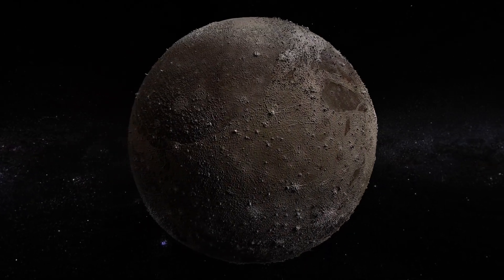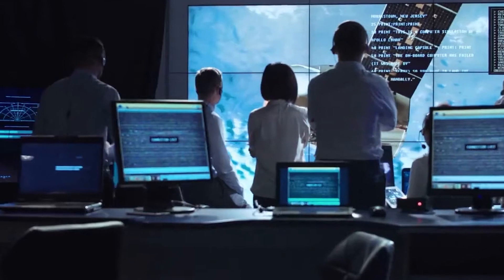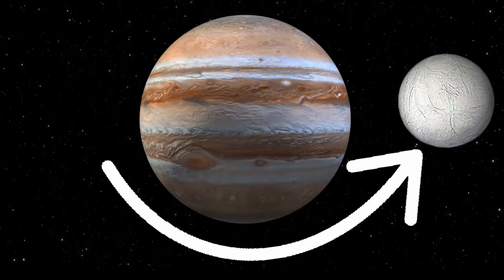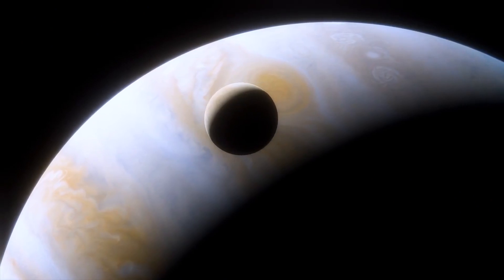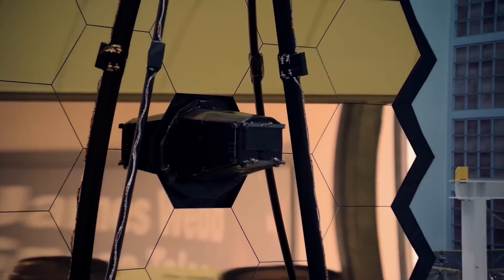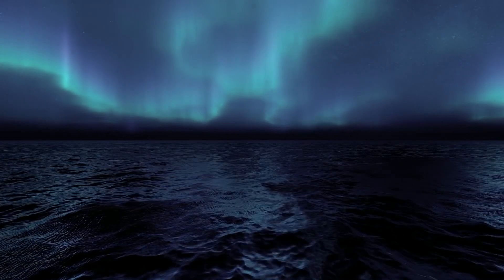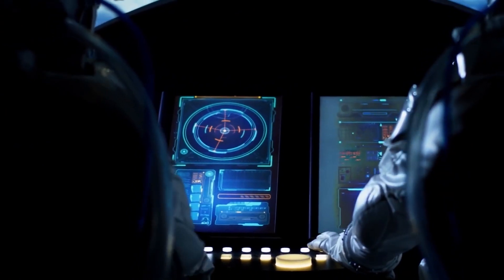Enceladus, a celestial body roughly the size of England, has long captivated astronomers with its plumes of water vapor erupting from its southern pole. These geysers have fascinated us with the possibility of liquid oceans beneath the moon's frozen surface, nurturing the potential for extraterrestrial life. Now, the James Webb Space Telescope has given us undeniable evidence of an ocean world on this moon.